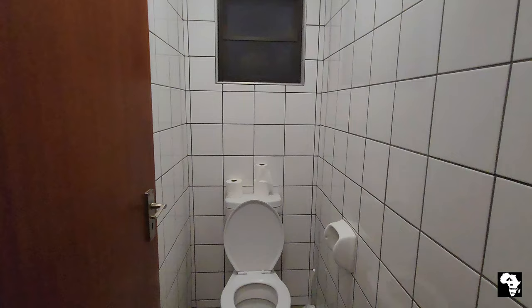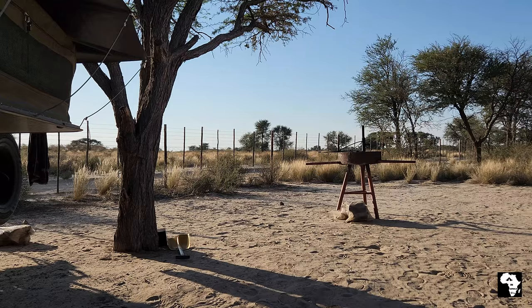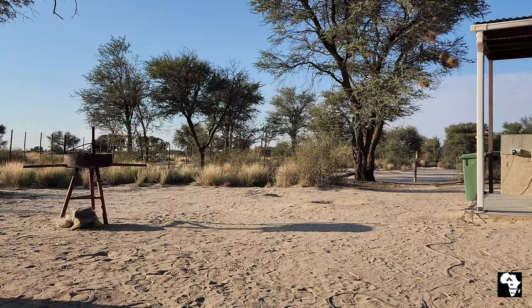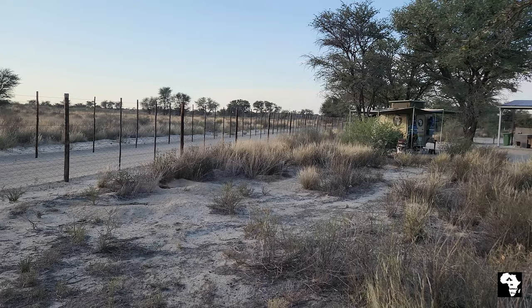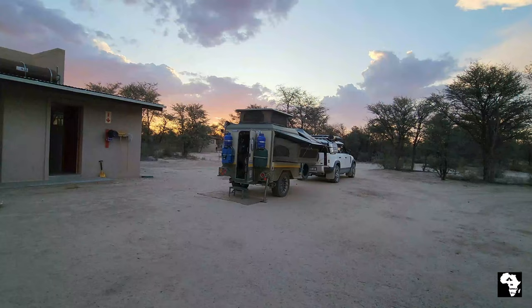Toilet paper is provided and the facilities are cleaned on a daily basis. Each campsite has a moveable braai and the people from SANParks clean it every day. The veranda area will protect you a little bit from the sun and the rain. The campsites are nice and big and spacious, giving you a sense of privacy and the feeling of being right in the middle of the bush.